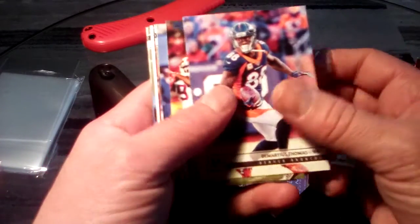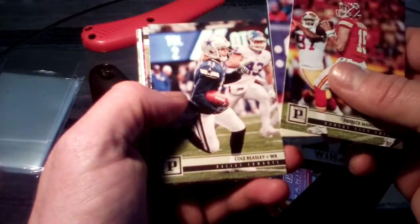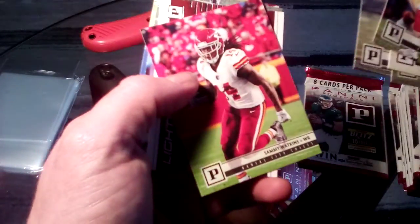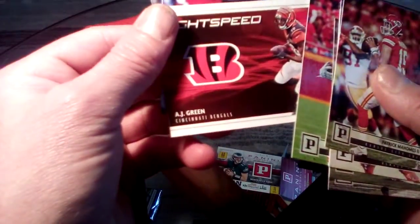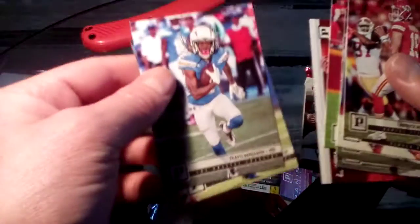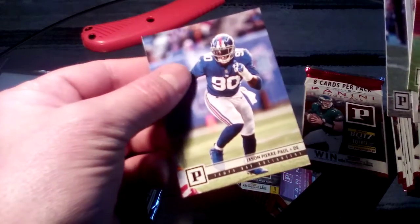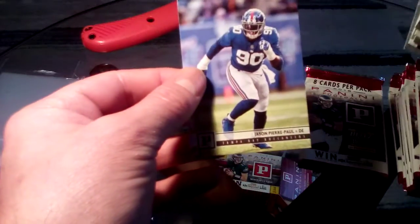What do we got going on here? Thomas, a little Mahomes action - it's always good seeing Mahomes. Adams. Mahomes has been throwing a lot of picks lately. We have AJ Green, Light Speed, Travis Benjamin, and a Jason Pierre-Paul.